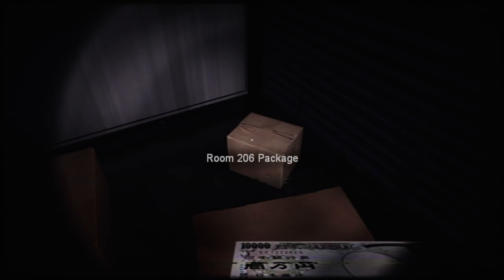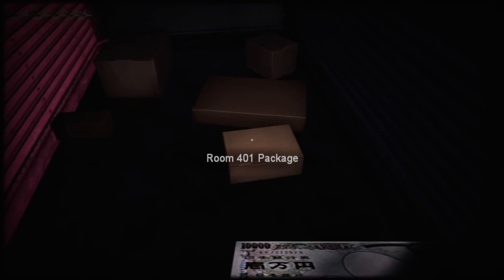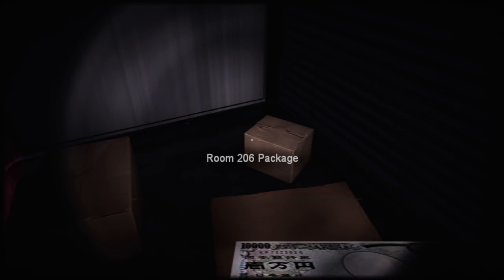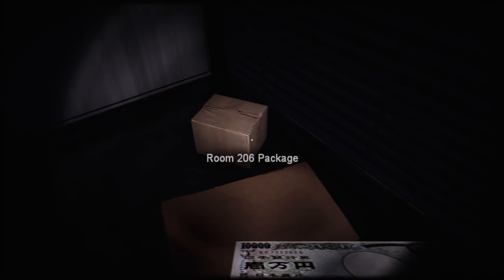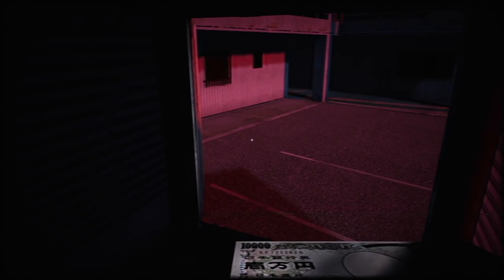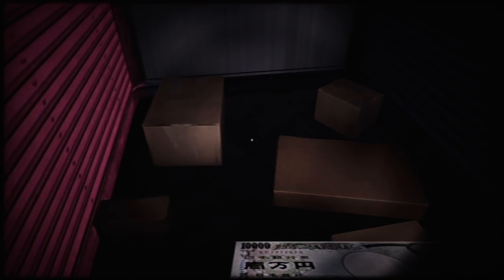Money — those are some giant bills, 10,000 yen. It's all the packages again. Do I have to deliver all of them? Only this time they're labeled with room numbers instead of A through E. I wonder if there's an actual puzzle here — maybe I'm supposed to remember the order I delivered them in to get a certain ending. That's the thing about these Chilizart games: they make me paranoid about every little thing.